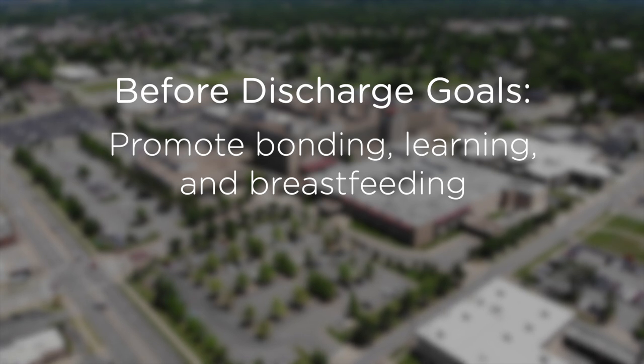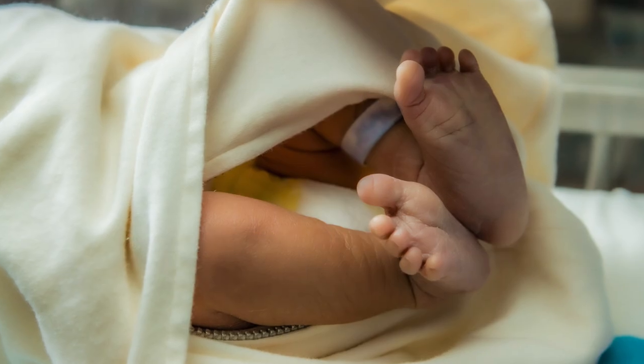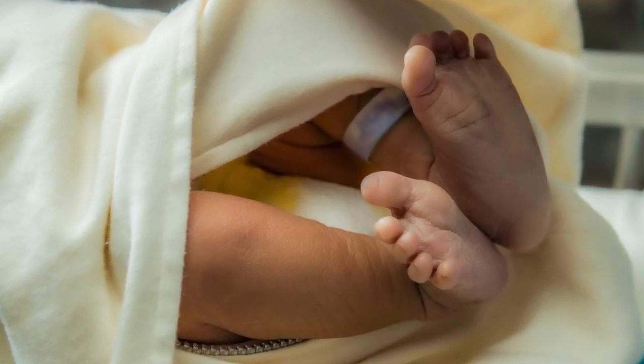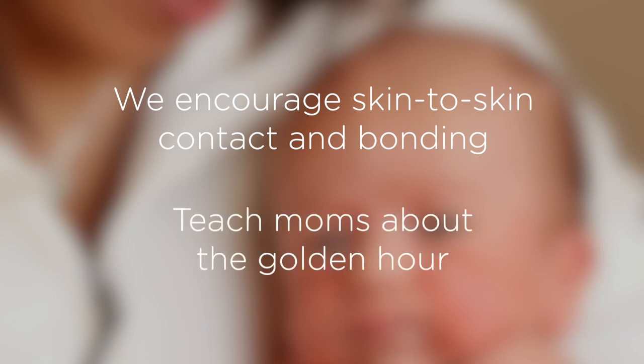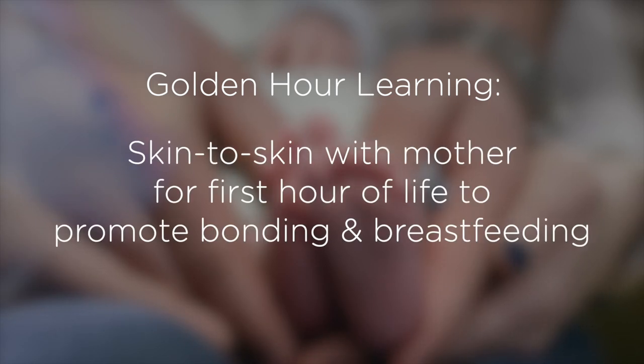After delivery and until discharge, our goal is to promote bonding, learning, breastfeeding, and to provide safety for you and your infant. Each infant is banded with ID bracelets and a security device called the Hugs bracelet, from birth to discharge for added protection. We encourage skin-to-skin contact and bonding between mother and baby, and currently teach all of our mothers about the golden hour — keeping baby skin-to-skin with mother for the first hour of life to promote bonding and encourage breastfeeding.